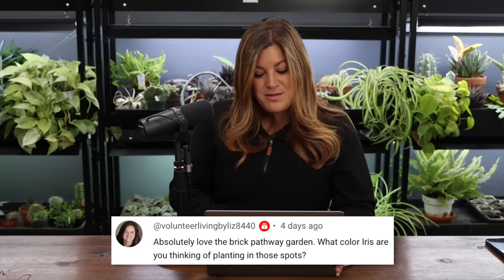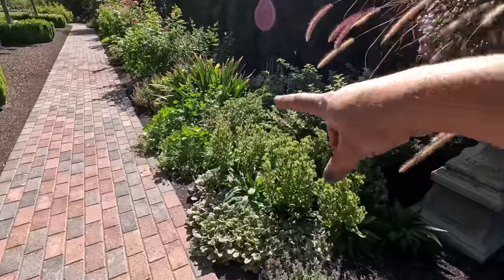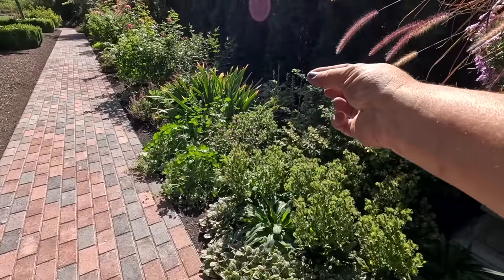Volunteer Living by Liz asked what color iris I'm thinking of planting in those spots. I'd love to continue with the same champagne color I already have — I might just divide what I have and continue on with that. I can't seem to find that variety; it was here when we moved in. Iris does spend most of its life with burnt tips, but with proper water and grooming they look really pretty.